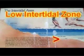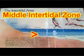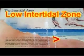The rock shores are broken up into three different zones: the low, the high, and the middle intertidal zones. First, we will begin with the low intertidal zone.